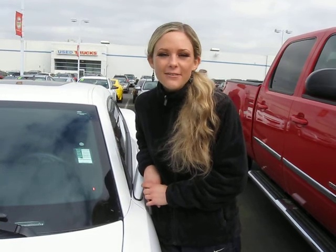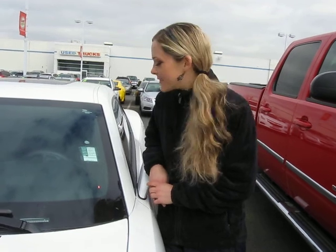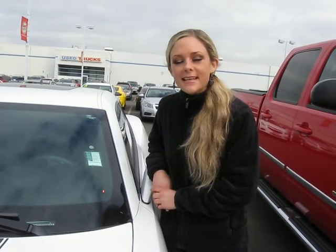Hi there, thanks for clicking our link. I'm Spring and I'm at CarChevy in Beaverton off Canyon Road, here to give you a virtual tour of a white 2010 Chevy Camaro SS Coupe. The stock number on this car is C119171A. Let's take a closer look.